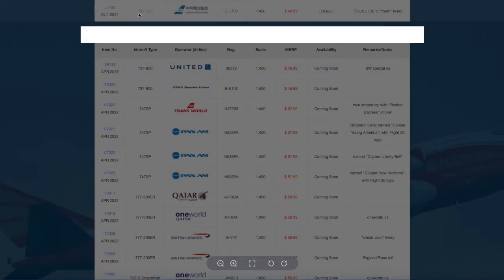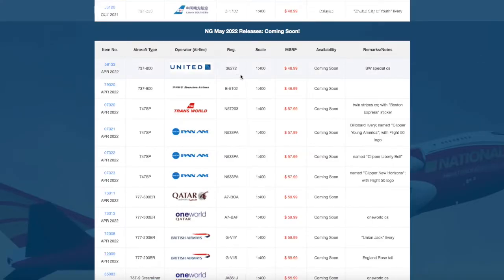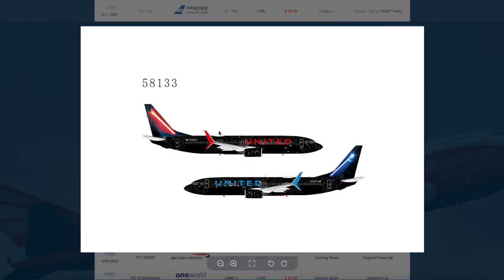Starting off here, this is what I've been waiting for NG to release for quite a while. I didn't think any model company would be able to pull this off, but this is a United 777-800 in their Star Wars livery. This is definitely at the top of my list. NG said they weren't able to pull this off, and now they actually did. The registration on it is N36272, and it's $48.99.